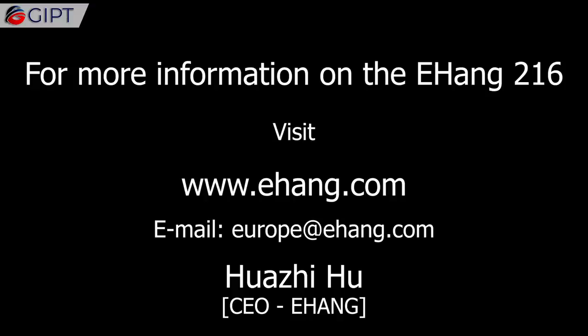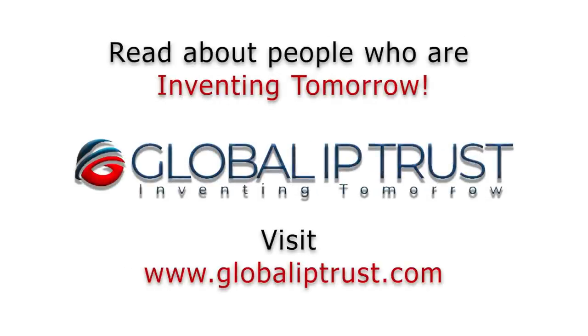For more information on the EHang 216, visit EHang.com. Thank you for watching.